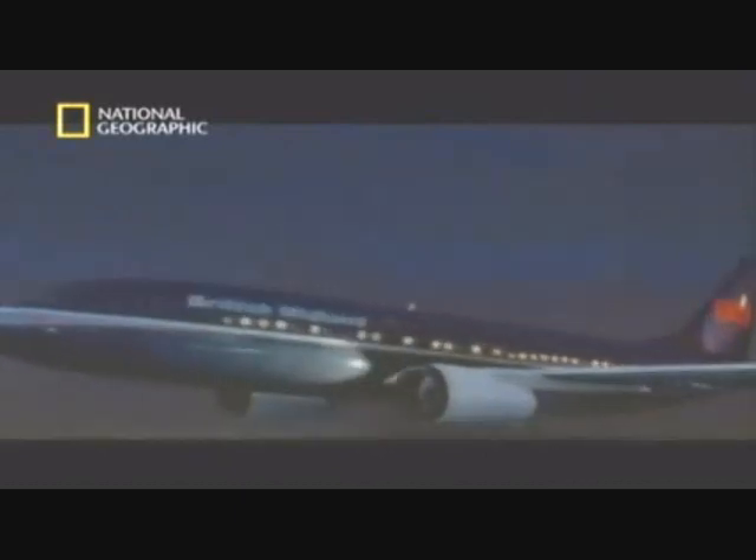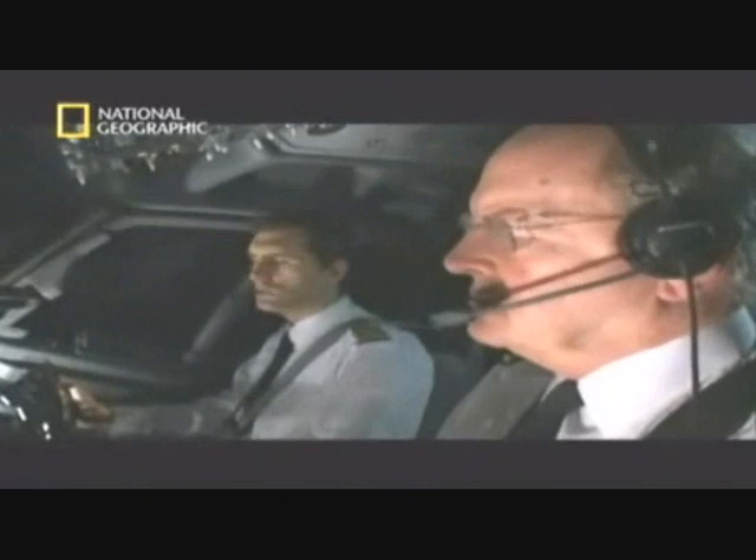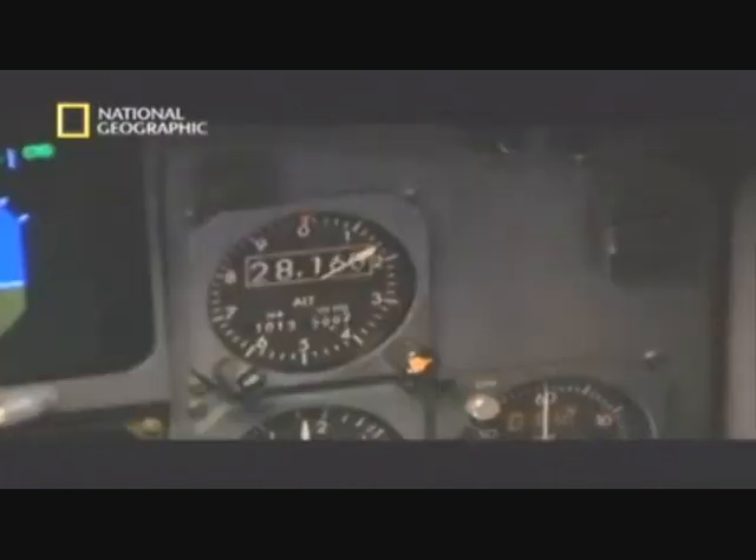8:05 p.m. Thirteen minutes into the flight, the aircraft is climbing through 8,500 meters on its way to a cruising altitude of 10,600 meters. Then, without warning, a massive bang. The aircraft starts to vibrate violently. A routine flight turns into every air traveler's worst nightmare.